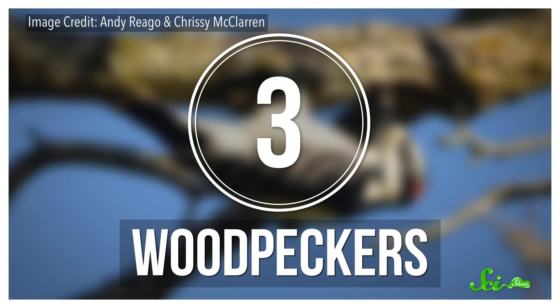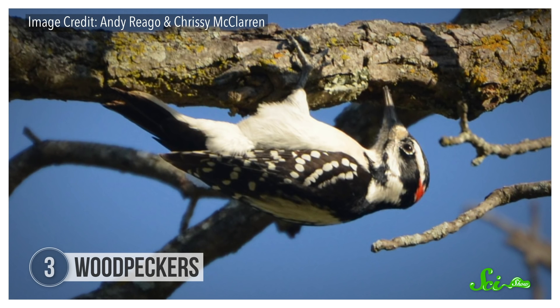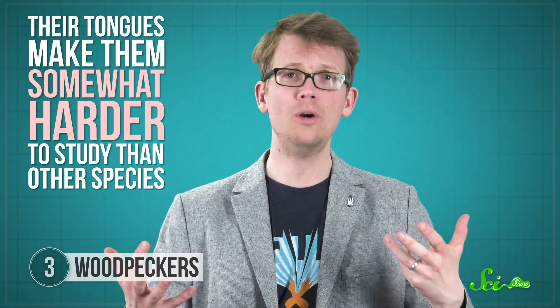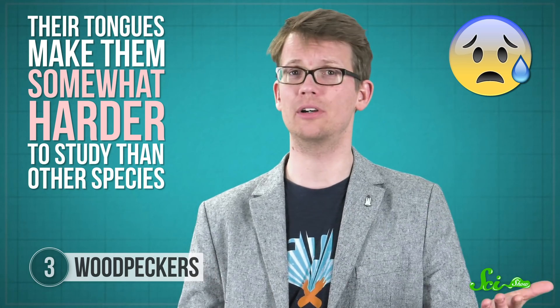Woodpeckers are so named for their habit of banging on trees with their chisel-like bills, but that beak is only one of the tools they have for extracting the bugs they eat. The second is their super-long, narrow tongue — in fact, their tongues make them somewhat harder to study, as they can get horribly tangled in the fine nets ornithologists use to capture birds.